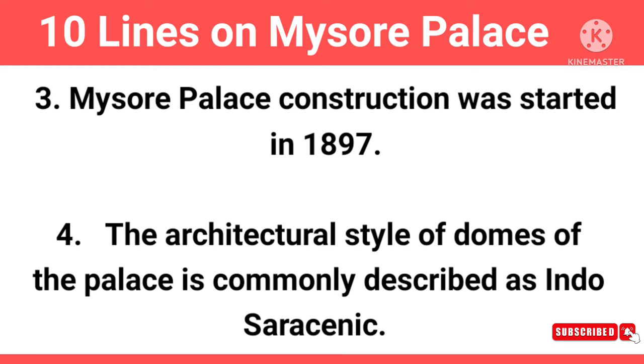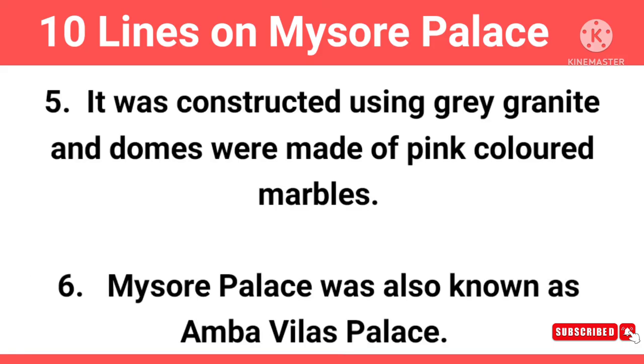The architectural style of the domes of the palace is commonly described as Indo-Saracenic. It was constructed using grey granite and the domes were made of pink-coloured marble.